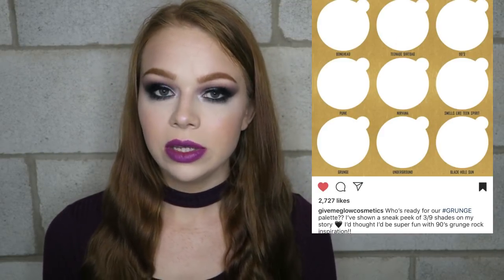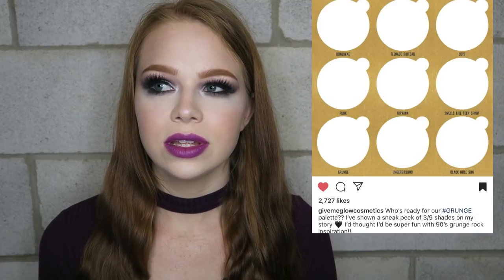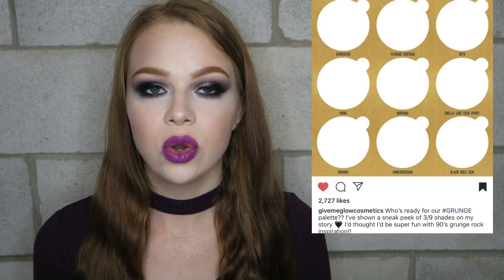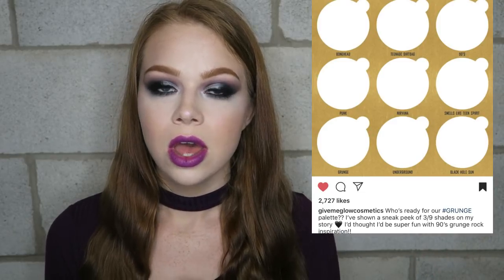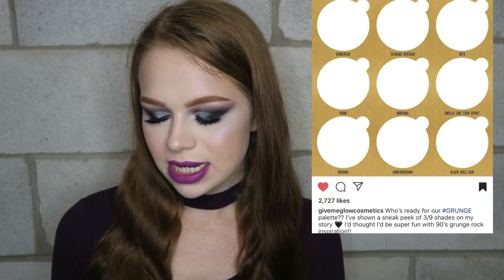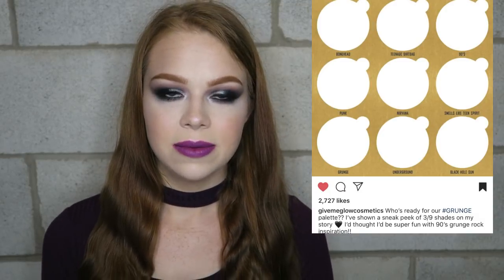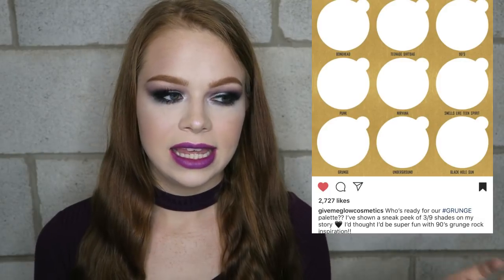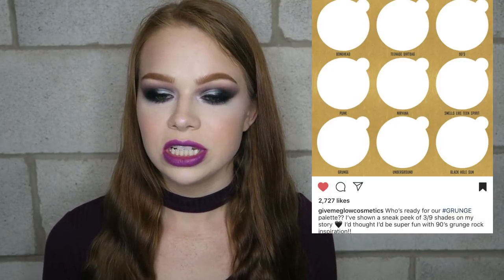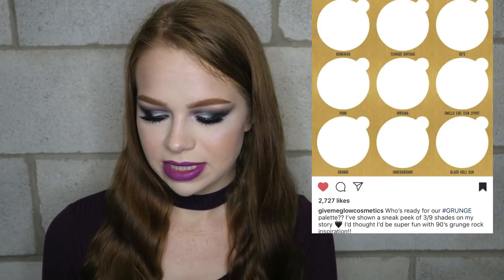The next sneak peek is from Give Me Glow Cosmetics, which I've really wanted to try more from. They've been doing quads where you can choose four shades from all of their eyeshadows, and I'm tempted to do that. But they posted a sneak peek — they're going to have a grunge palette coming soon. If it's like grays, dark purples, and lilacs, something about that is super grungy and super cool. I guess we'll just have to wait and see, but I'm excited.